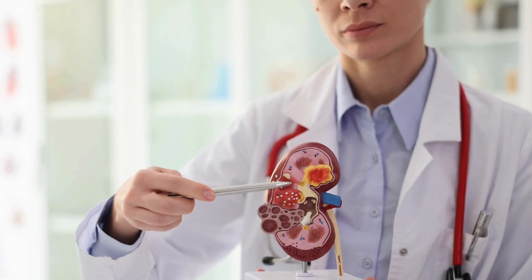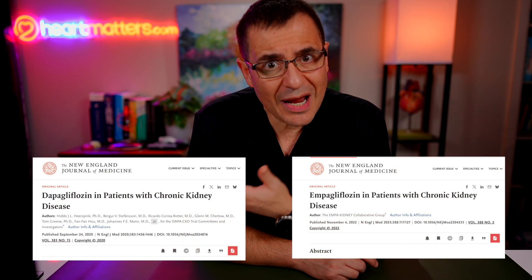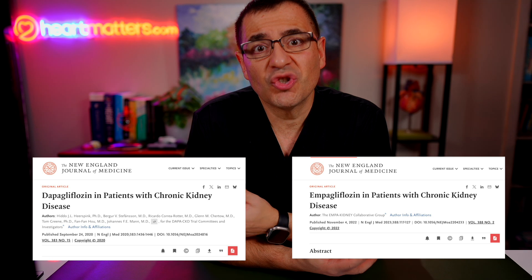Beyond the diabetes and beyond the heart failure, this class of medicine has also been shown to improve kidney function and essentially protect the kidneys. If you have something called chronic kidney disease or CKD — whether due to diabetes, high blood pressure, infections, or other kidney problems — this class of medication has been shown to protect the kidneys, acting like a barrier or shield to stop protein loss and slow the progression of kidney decline.